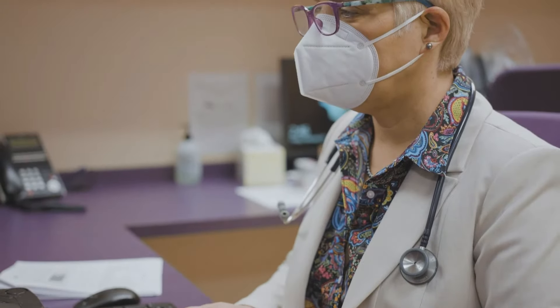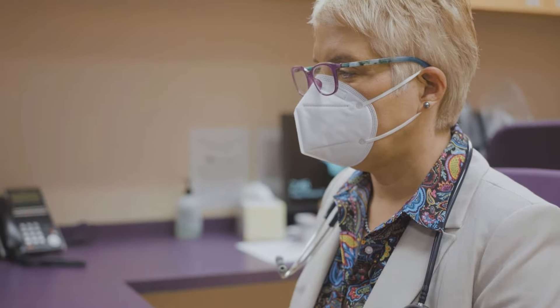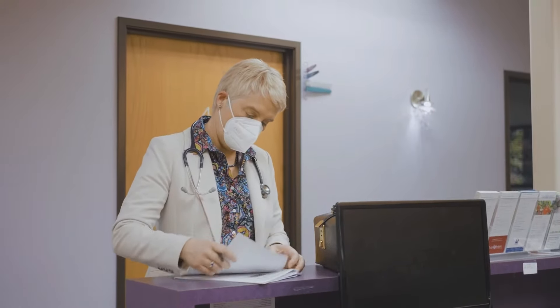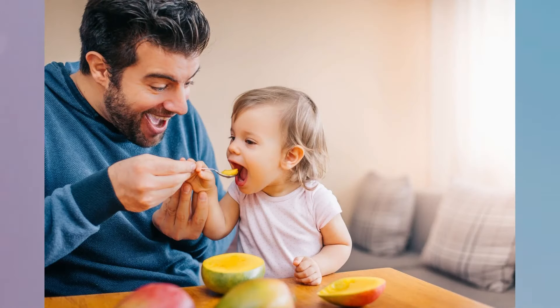Dr. Bradshaw recognizes that eating healthy can cost more and require more prep time, but she encourages families to make changes where they can. It's all a balance, so you don't have to feed every single thing perfectly. It doesn't have to be homemade or perfect or fresh, but the majority of our kids' diet should be that.